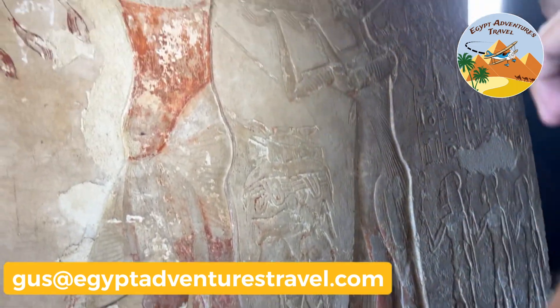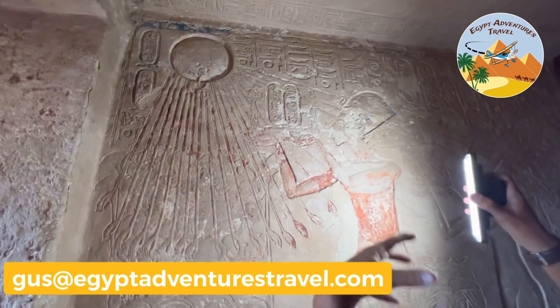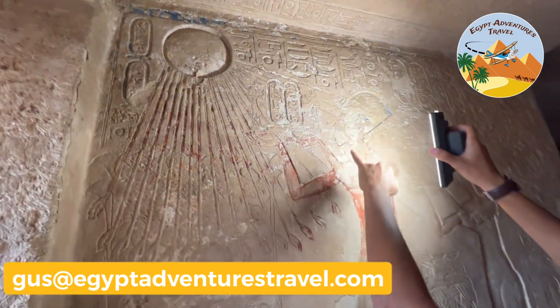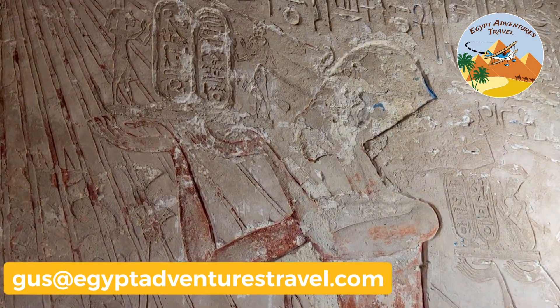With the Aten, as it's giving its rays of light and life to the king and queen, sometimes it offers little ankh symbols — symbols of life — to the king and queen.